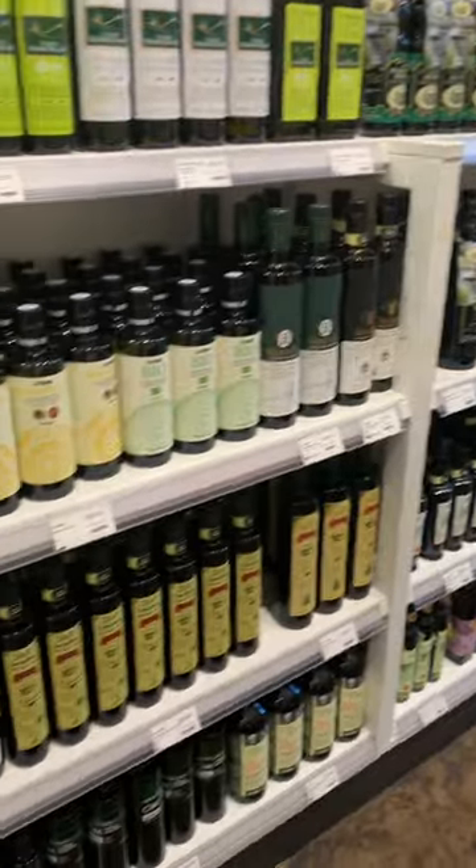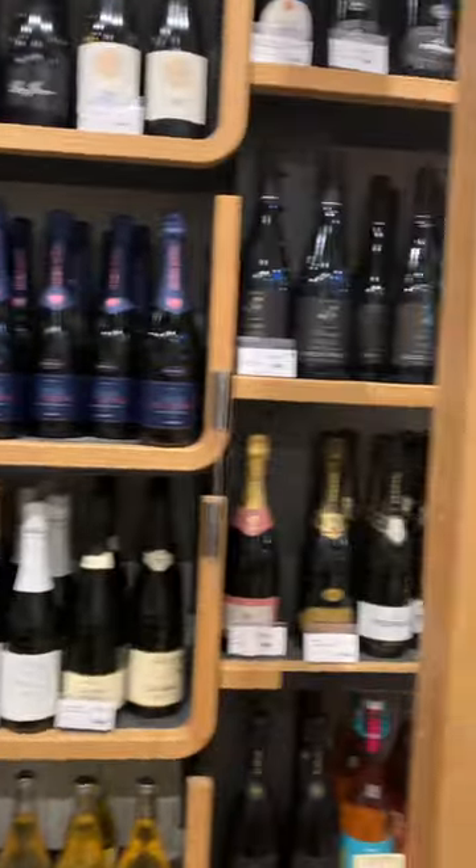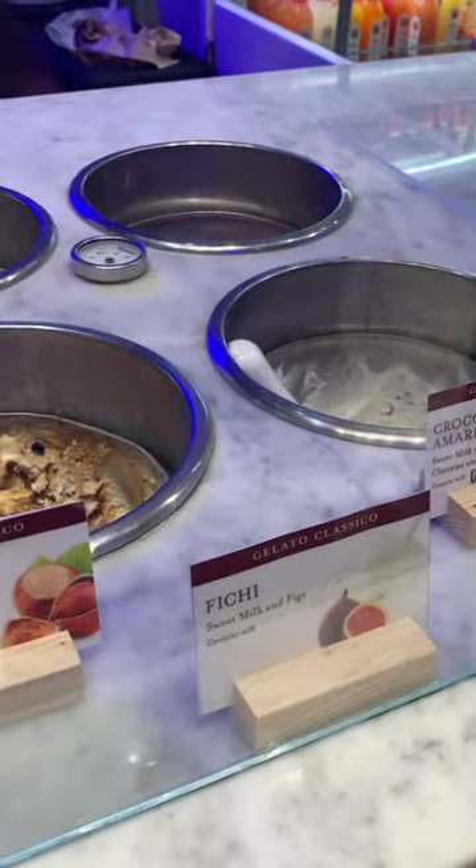They also had a wide selection of olive oil, a whole lot of Italian wine, and I had some gelato. Overall this was absolutely amazing.